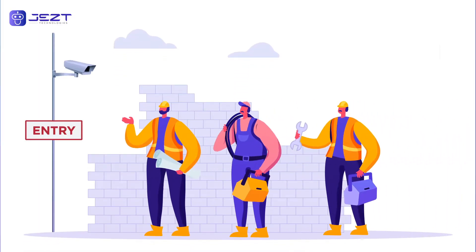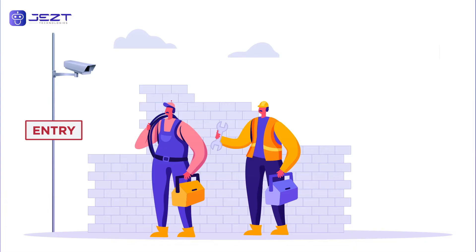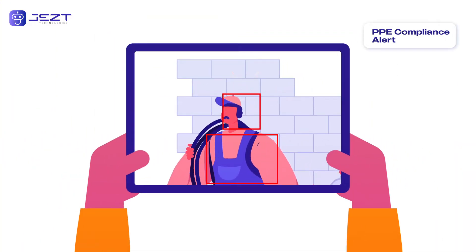Workers' in-out timing is tracked as they enter the site, ensuring PPE compliance. With the real-time alert system, supervisors are instantly informed of any issues.